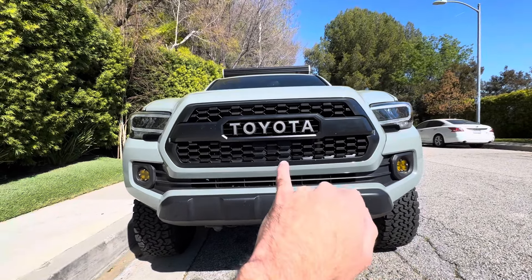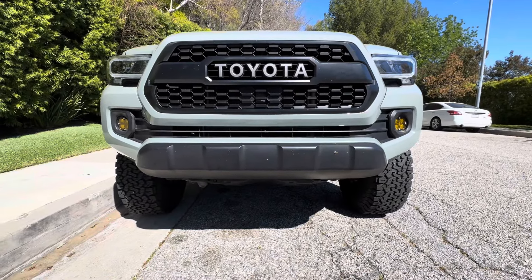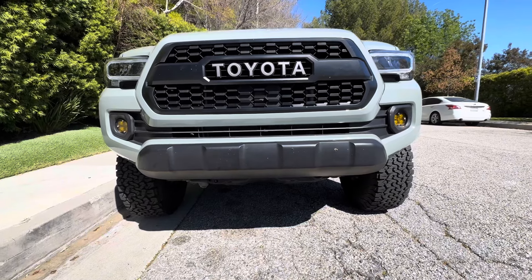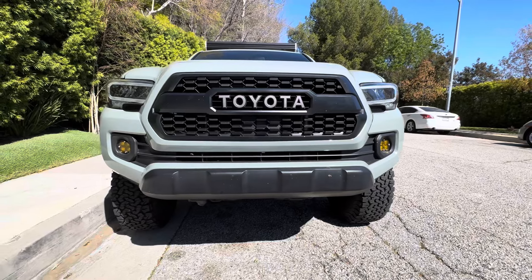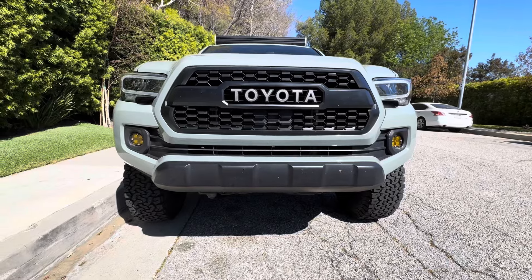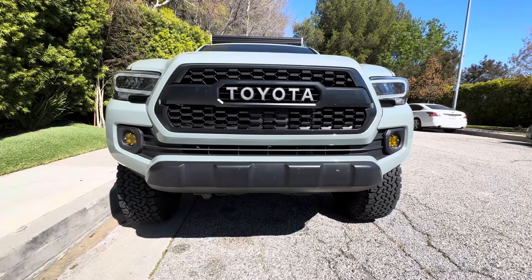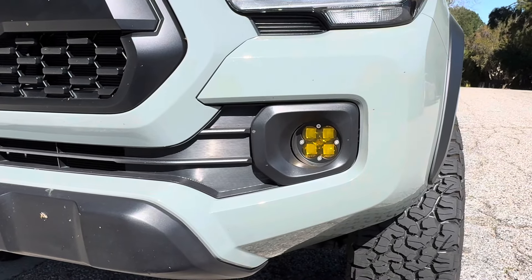There is a garnish piece that's supposed to go right here that I forgot to get, so I already ordered that piece and I'll install it so the cruise control and all that stuff will continue to work. The plan was to put a light bar on right here - I took the truck to Dirt King but they didn't have that part in stock. I was able to install Baja Designs amber LED fog lights on the front of the truck, which gives a nice look.